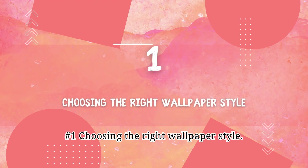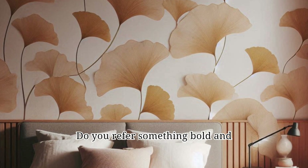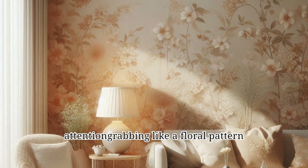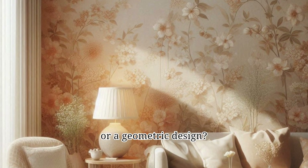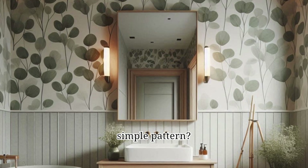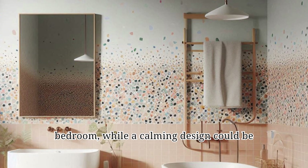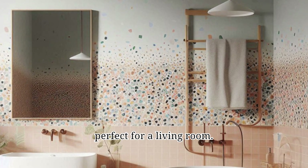Number 1: Choosing the right wallpaper style. The first step is to decide on the overall style you want for your room. Do you prefer something bold and attention-grabbing, like a floral pattern or a geometric design? Or do you want something more subtle and calming, like a textured wallpaper or a simple pattern? Think about the mood you want to create in the room. A busy pattern might be overwhelming in a bedroom, while a calming design could be perfect for a living room.